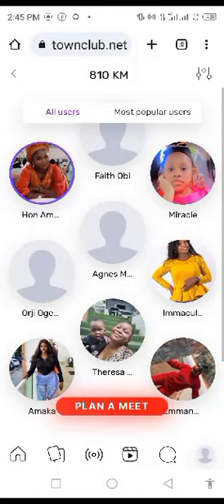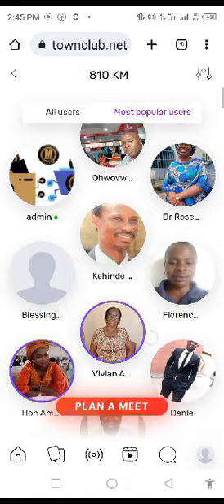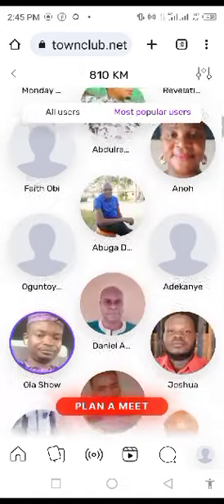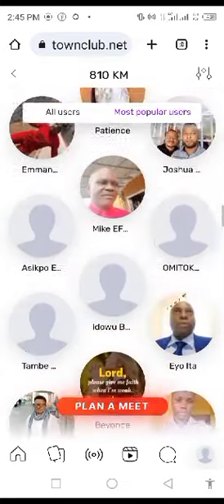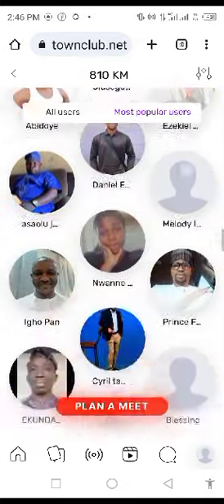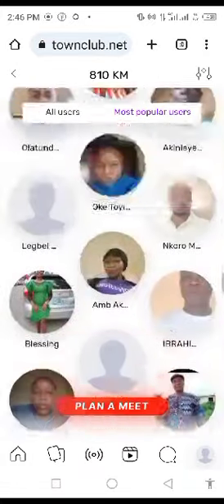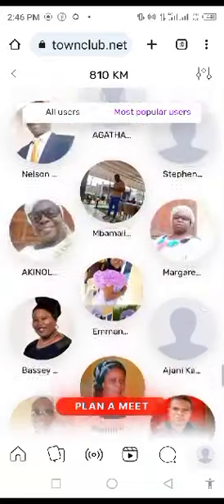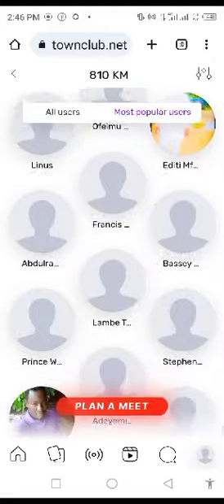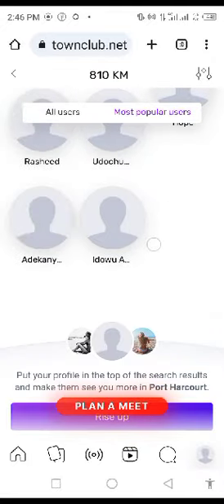All right, good day to everyone. So today I just want to take us on a tour around the AI meet. But specifically, we're going to take a tour on how we can actually purchase our plan.